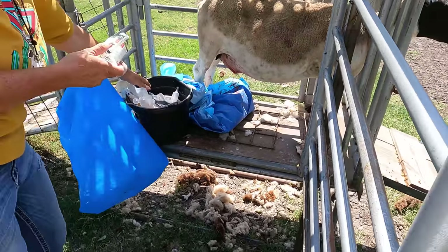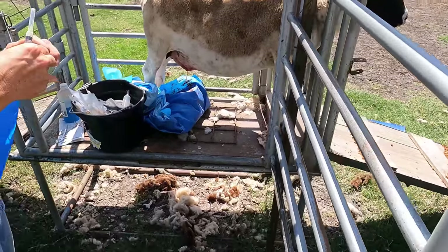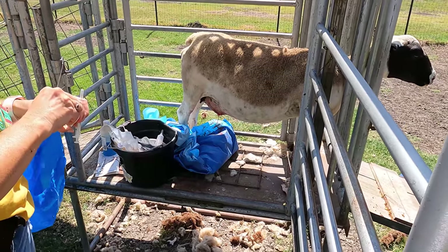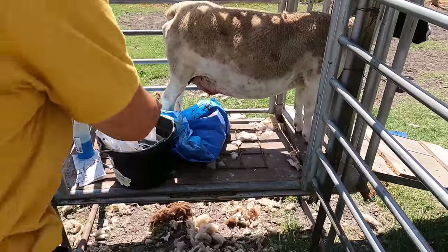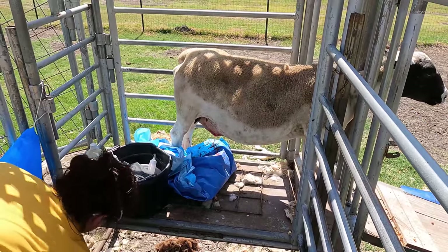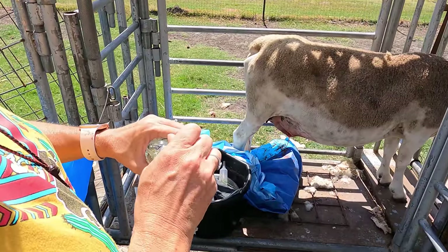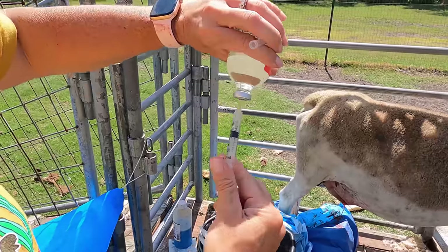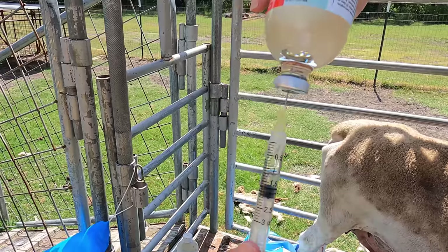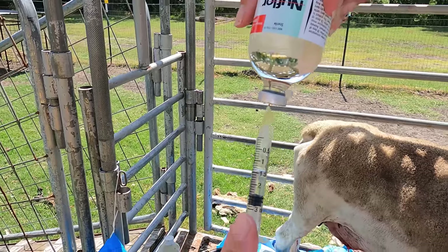I always keep all the boxes for every medication. That's the reason we keep our ram separate from our ewes — so you can control breeding, know who's bred and who's not. So you just pop off the little cap — it smells really bad. That thing just popped up; I don't even know — I thought maybe she got bit by something. It's pretty thick, so it's a 3 ml syringe.